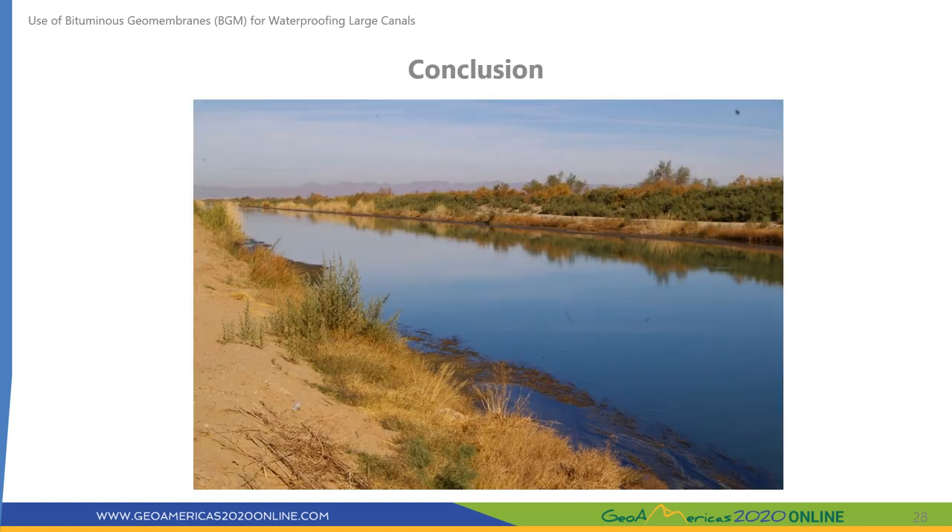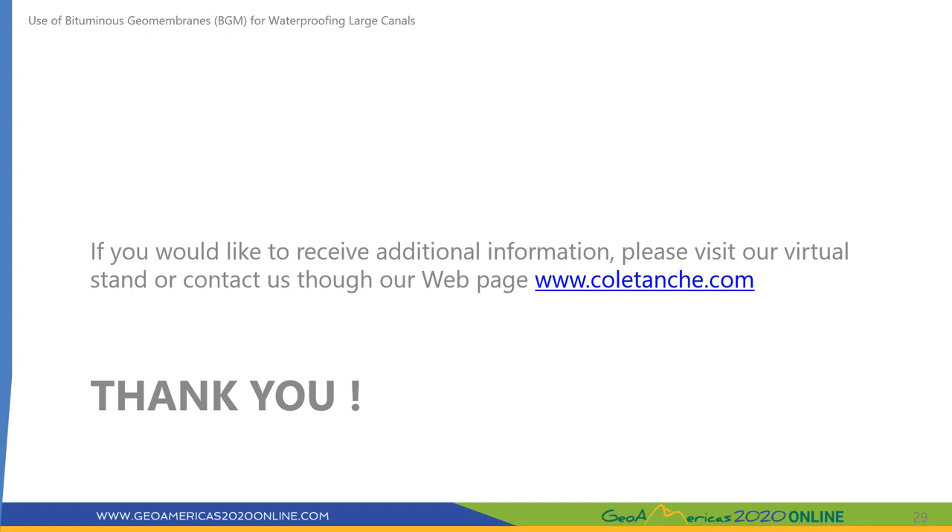In conclusion, bituminous geomembranes have been used successfully for more than 35 years in different types of canals across different countries. BGM's mechanical properties allow it to remain exposed without risk to people or animals, its density above 1 enables underwater repairs or installation, and installation is straightforward. All of these qualities make BGM a product of choice for large canal projects. Thank you for your attention and I look forward to answering your questions.